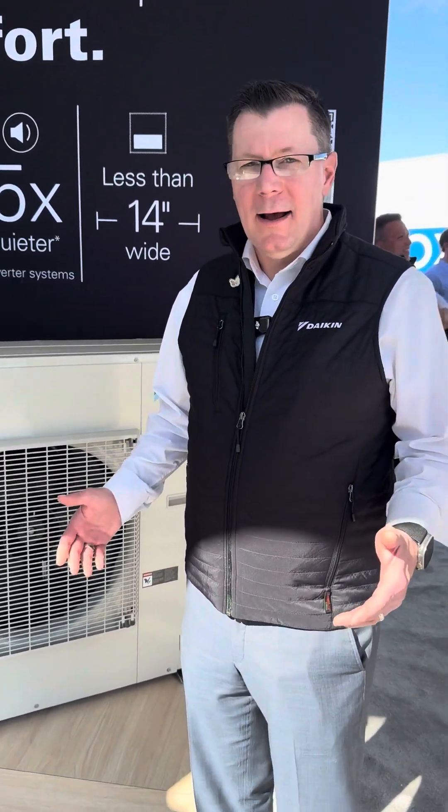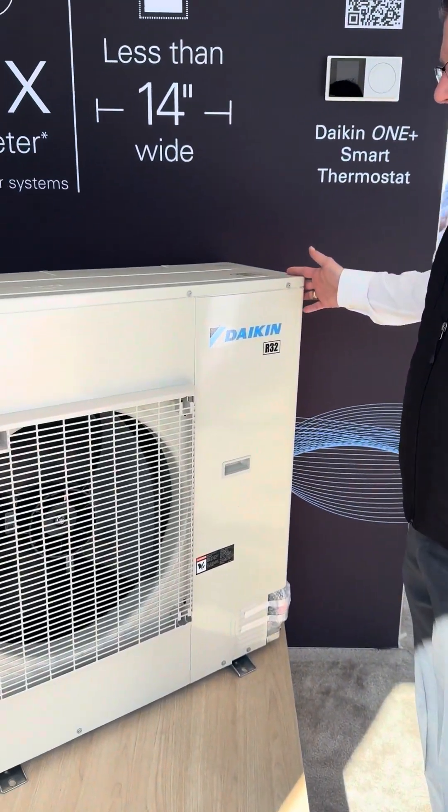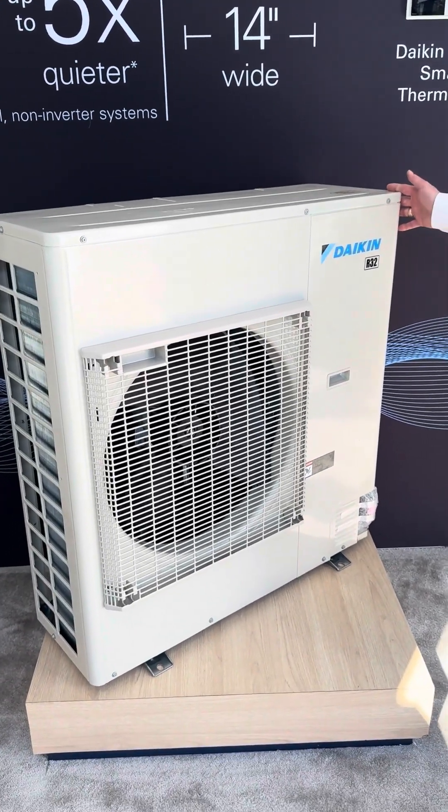So Matt, one thing that we like to talk about at Daikin, of course, is heat pumps. And what I'm showing you here today is our third-generation Daikin Fit heat pump.